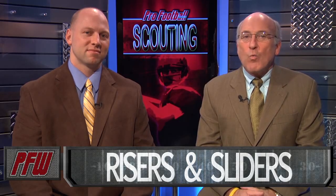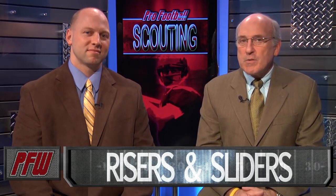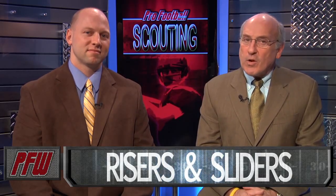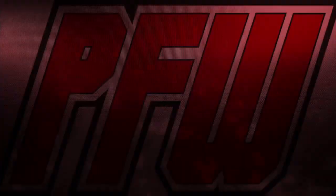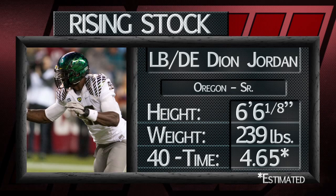Once a month, we give you our risers and sliders. We take a look at some of the top players in college football who are either climbing up draft boards or maybe sliding down them based on their performance in their college games. We'll start with the riser for the month of November.